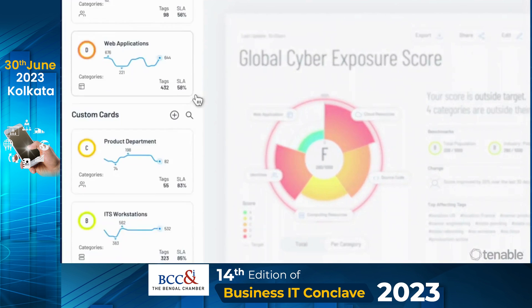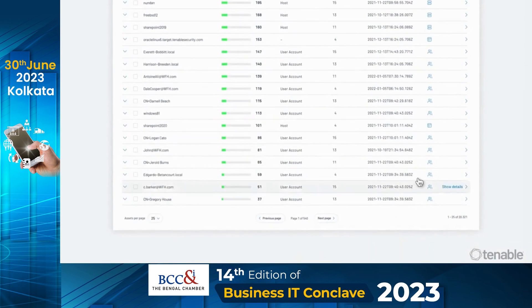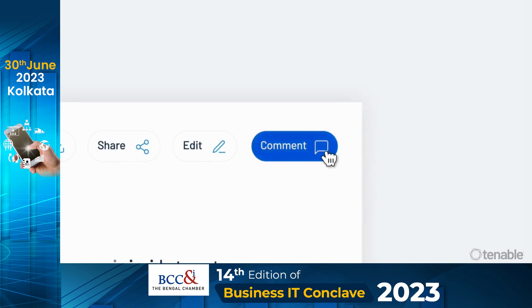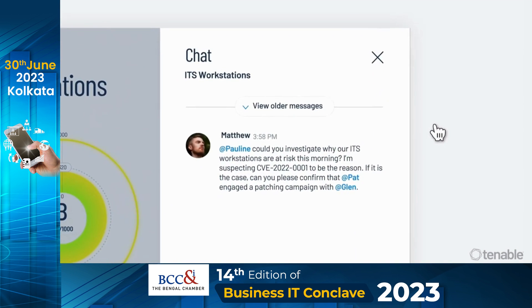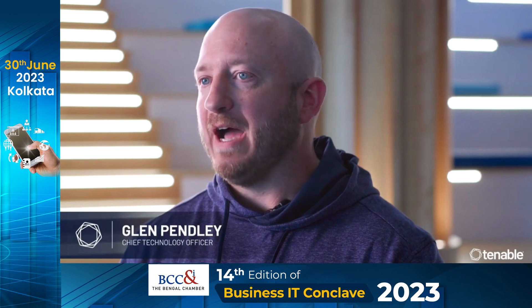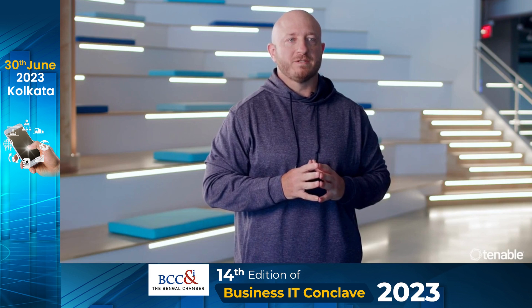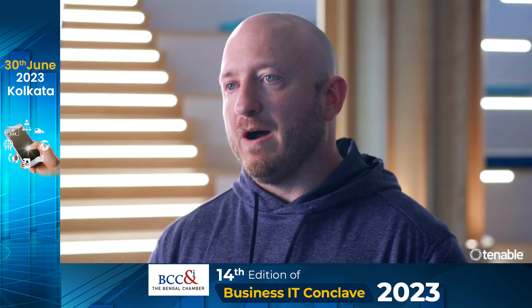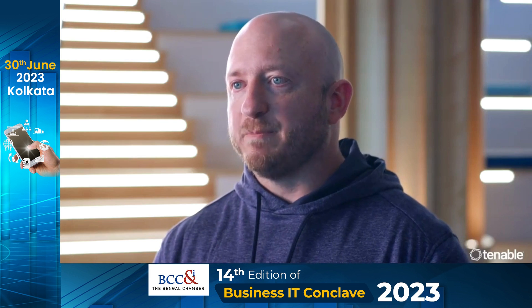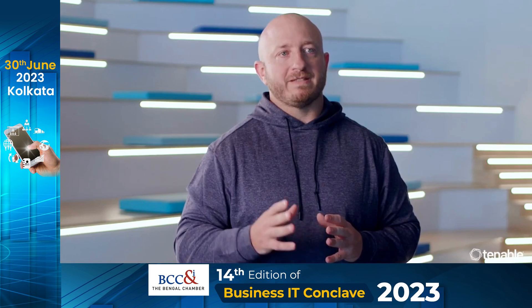The platform also builds on the speed and breadth of vulnerability coverage from Tenable Research and adds comprehensive analytics to prioritize actions and communicate cyber risk. As the attack surface has expanded beyond traditional IT infrastructure to include public and private cloud infrastructure, cloud-native applications, identity, and more, our customers are faced with new and expanding challenges that we need to help them solve. Tenable One is that solution.